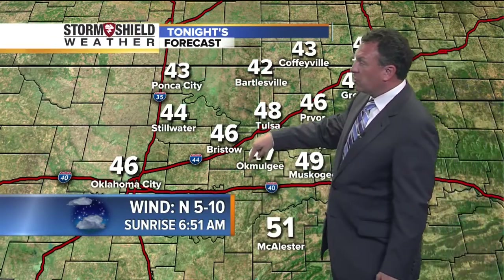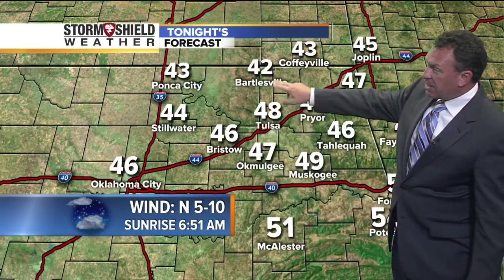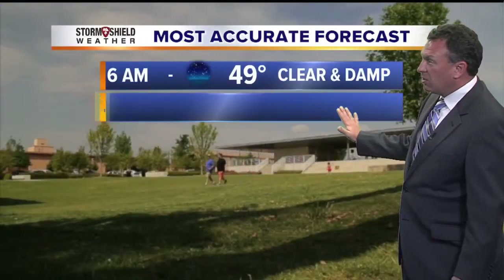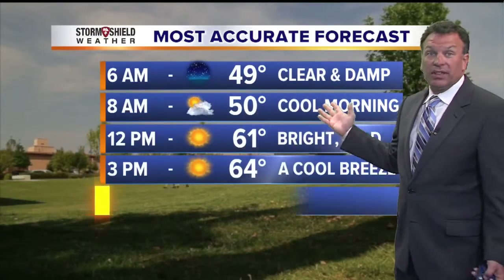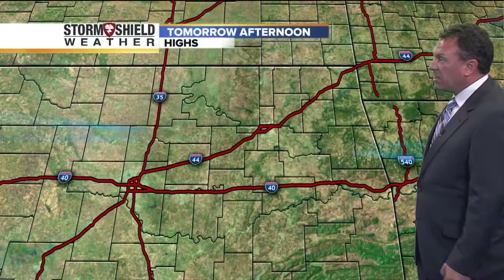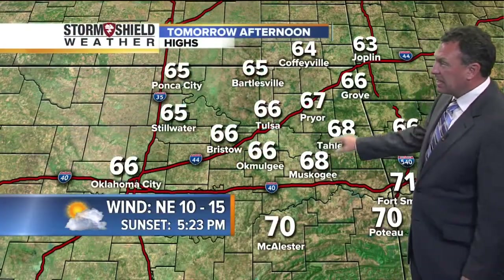As for tonight, partly cloudy, winds will switch to the north at five to ten miles an hour. Bartlesville 42 tonight, McAllister at 51, Tahlequah around 46. During the day tomorrow, look for clear and damp conditions in the morning — thanks to the rain of course — bright and mild by the noon hour. We're talking about a cool breeze and a fall classic, with a high temp in Tulsa tomorrow right around 66.